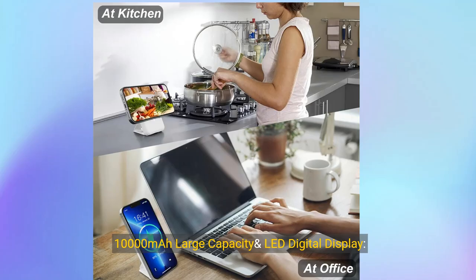10,000mAh large capacity and LED digital display. This power bank is equipped with 10,000 mAh capacity to power your device all day. A clear, smart LED digital power display, and can charge three devices at the same time. Charges two times for iPhone 12 through 13 and 14 Pro, and about 1.5 times for iPhone 12, 13, 14 Pro Max. No more worrying about running out of power.